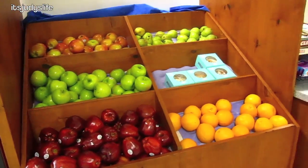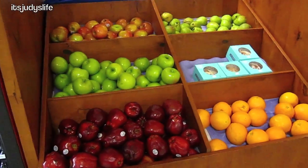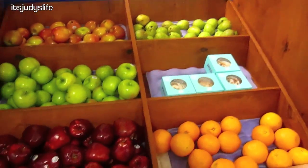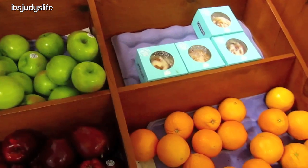We're at the Salt Lake City airport and I want to get some fruit. I'm looking at everything — there's oranges, apples... oh, Cinnabons!